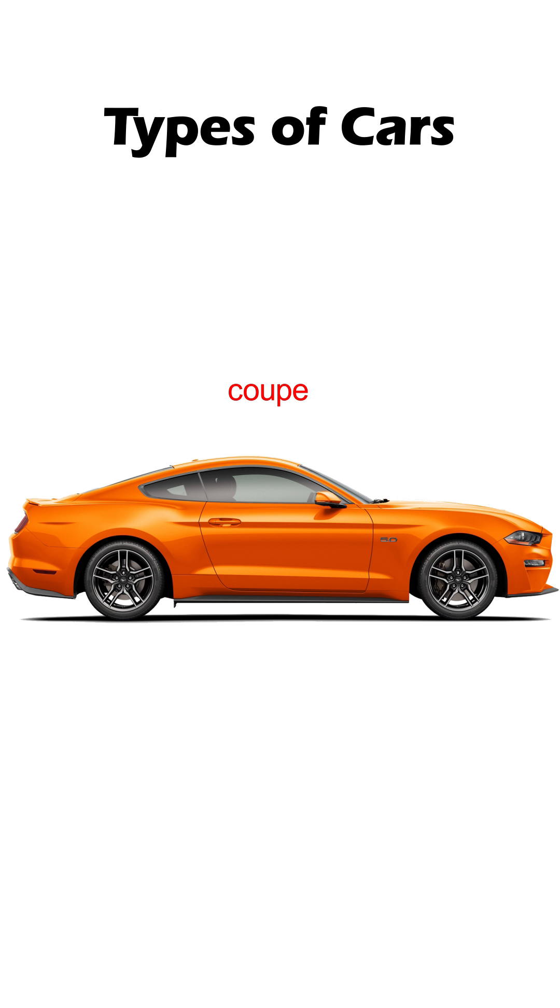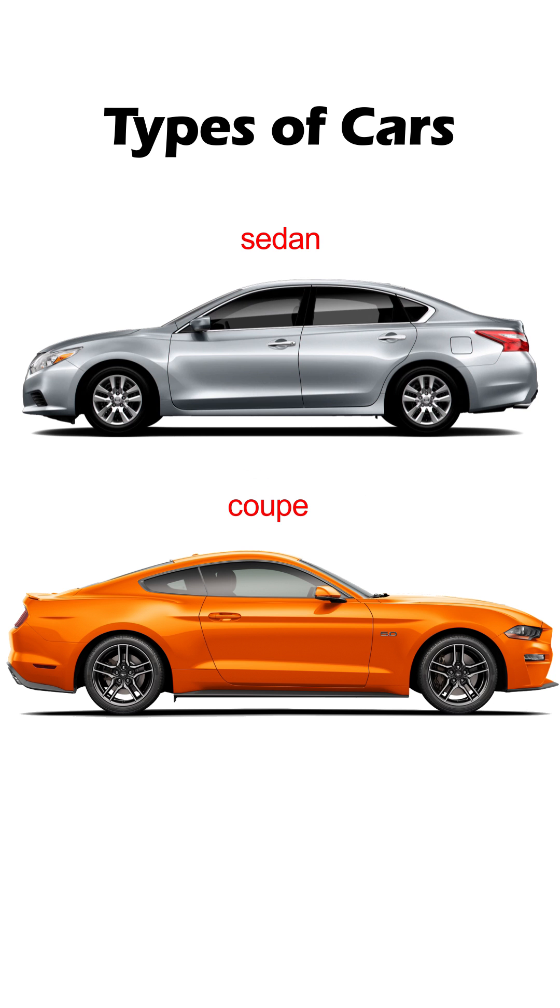Coupe — Americans also call it coupe. Look at these two cars and tell the difference. It's the doors. A coupe has only two doors, whereas other similar cars like hatchbacks and sedans have four doors. A coupe can have either two seats or four seats.